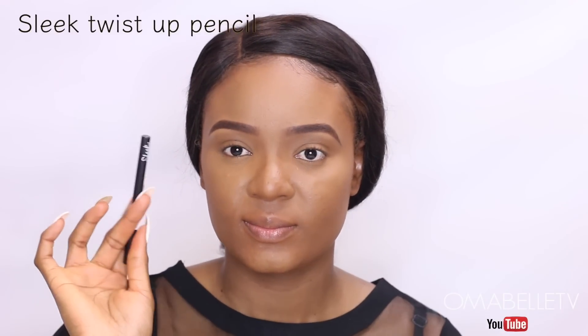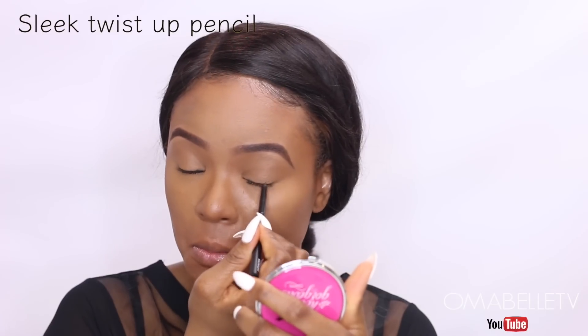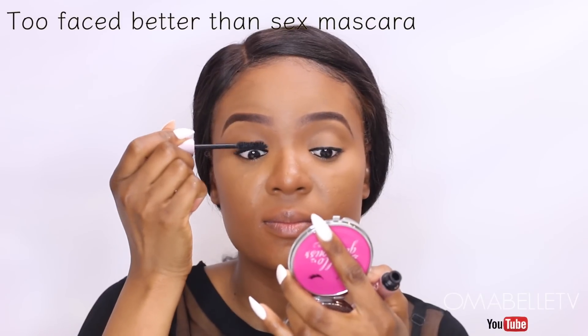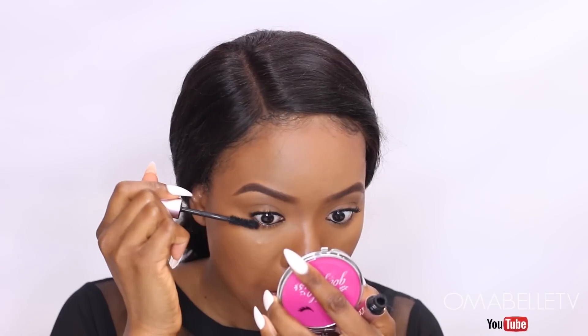I'll apply eyeliner on my waterline and also tight-line my lash line — this will still make the eyes pop even when we don't have much else going on there. Since I don't wear lashes daily, I'll apply a ton of mascara. I love applying a lot of mascara on my lashes so it gives the illusion of false lashes, when really it's just my natural lashes.